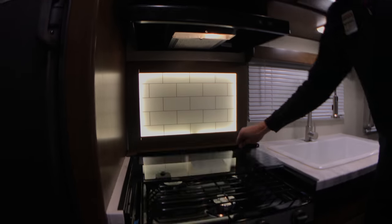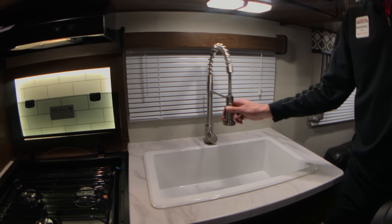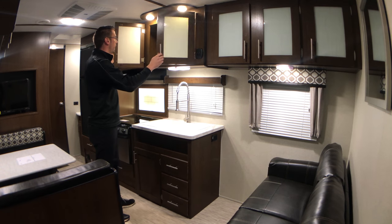We do have a stainless steel appliance package. You've got a very large basin sink with a high-rise swivel faucet that's residential grade. You've got a massive amount of storage in the kitchen area that's got very deep storage space.